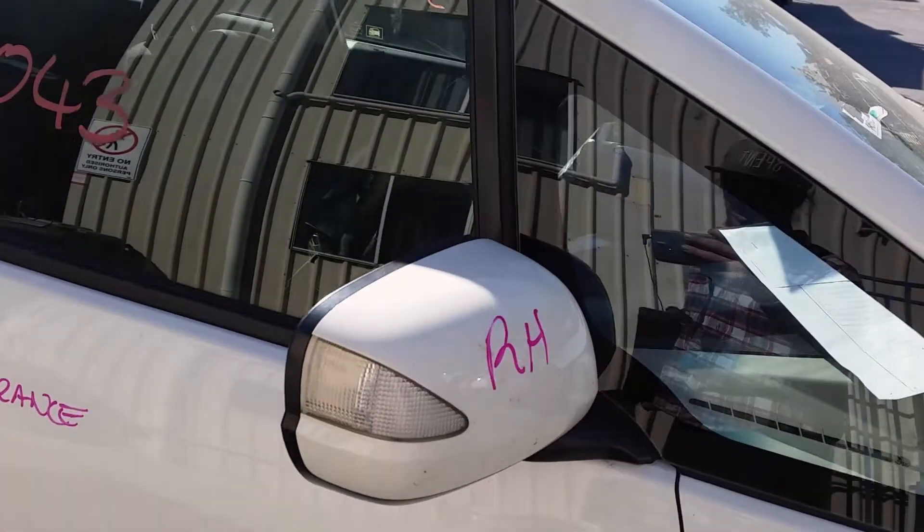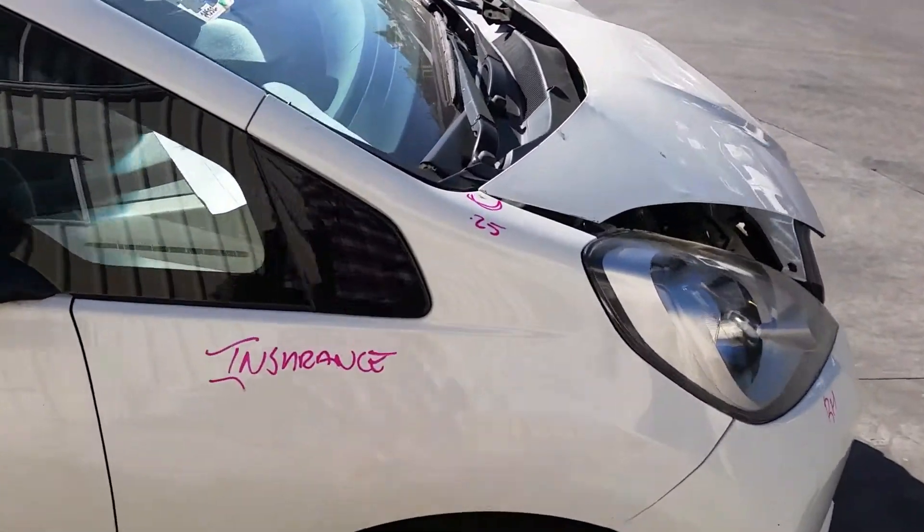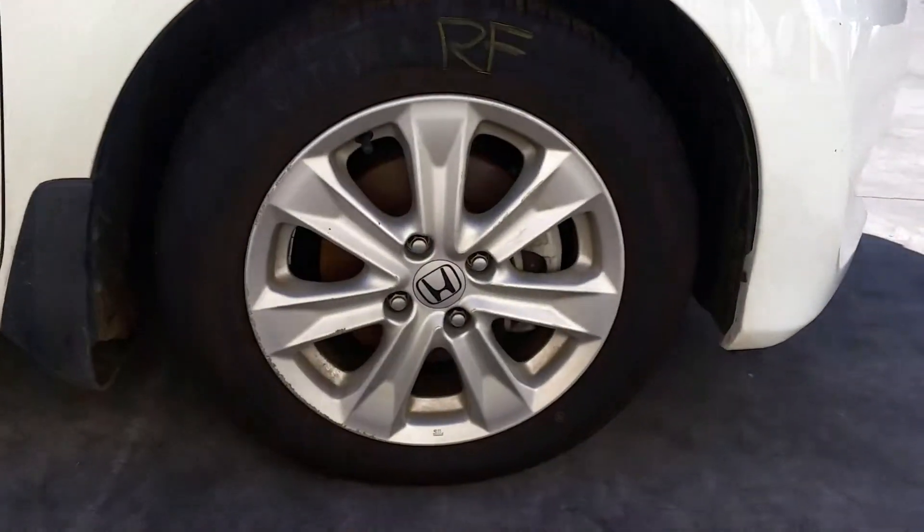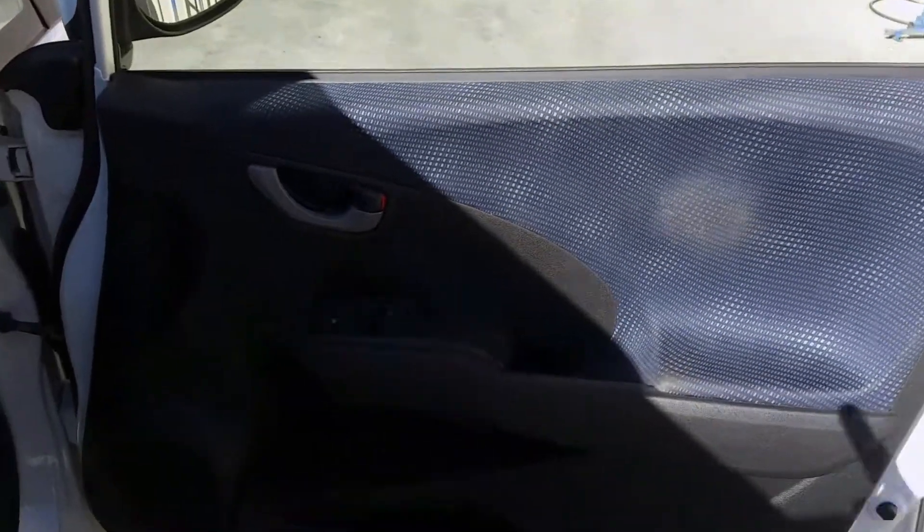Right power door mirror, indicator type, colour-coded. Right guard has one small dent on top.